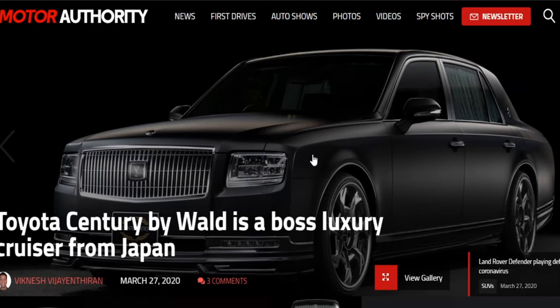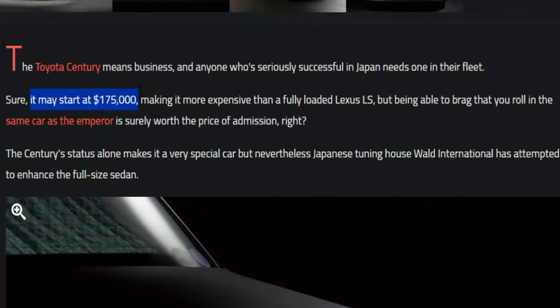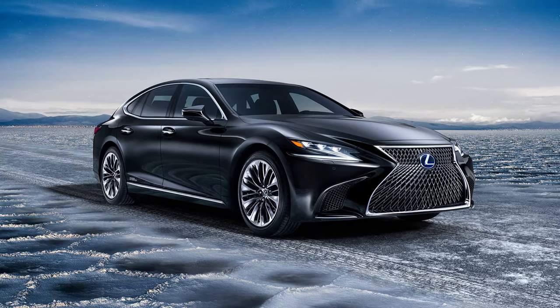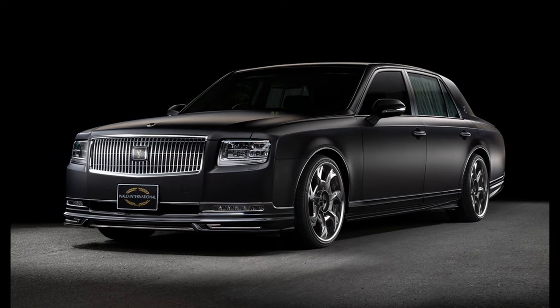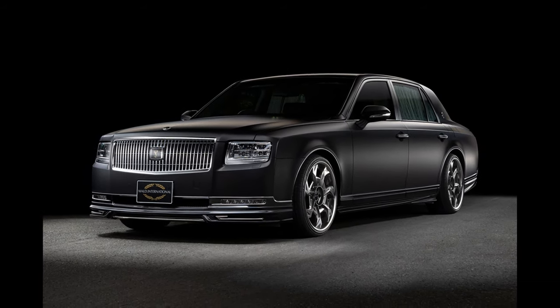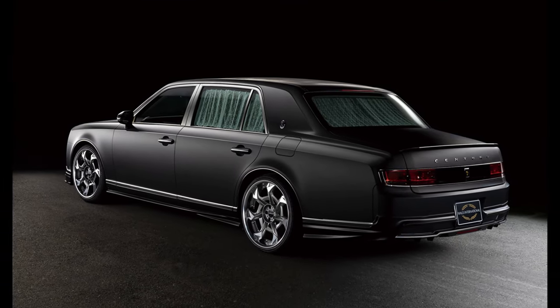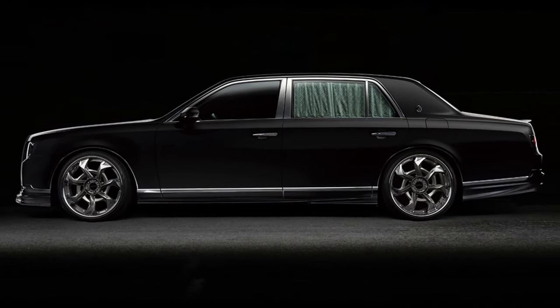Over at Motor Authority: the Toyota Century by Wald is a boss luxury cruiser from Japan, starting at $175,000 — more than a fully loaded Lexus LS, which runs around $140,000. Wald's designs tend to follow the principles of minimalism, and that's certainly the case for this full body kit designed for the Century. The parts include stainless steel accents that help to visually lower the car, giving it a sportier look. The tuner also added its own set of wheels, which feature a pattern that looks like it might have been designed as a prop for a Transformers movie. A subtle spoiler on the trunk lid rounds out the modifications.